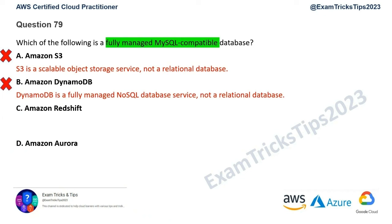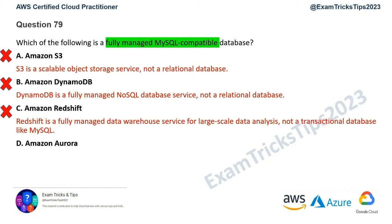Option C is Amazon Redshift. Redshift is a fully managed data warehouse service used for large-scale data analytics — it's not a transactional database like MySQL. So Amazon Redshift is also gone. That leaves us with Option D: Amazon Aurora. Aurora is a fully managed database service compatible with MySQL and PostgreSQL. So Option D is the correct answer.